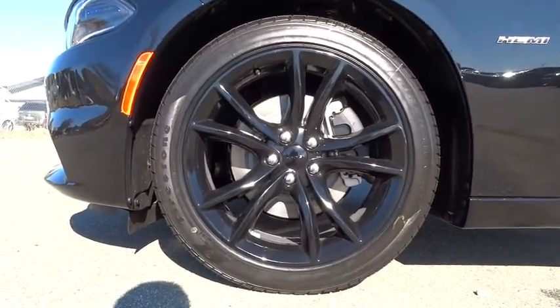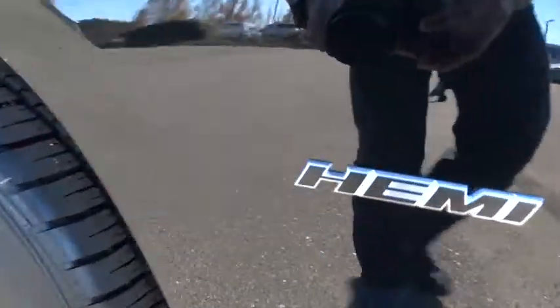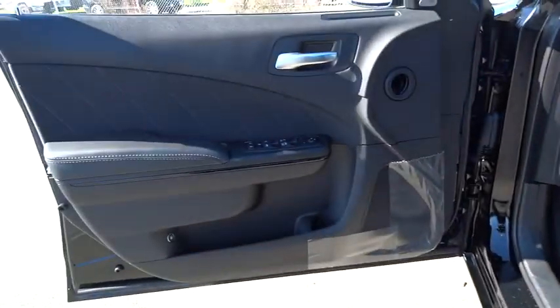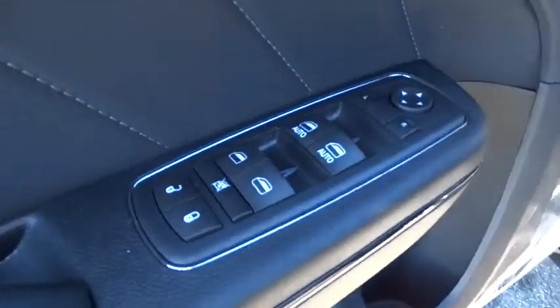Auto-off headlights, premium sound system, universal garage door opener, AM-FM stereo radio, power door locks, electronic stability control, passenger airbag, fog lamps.